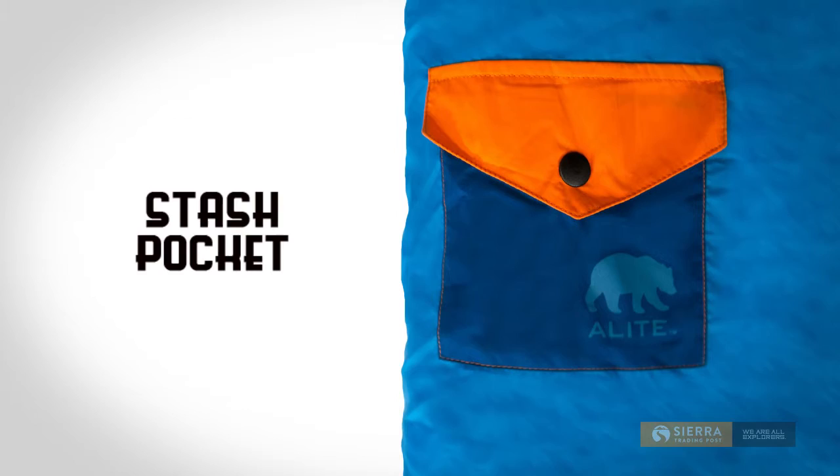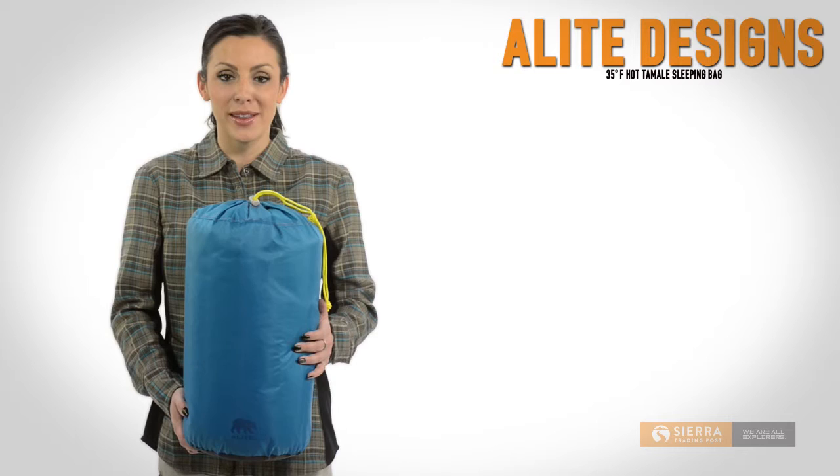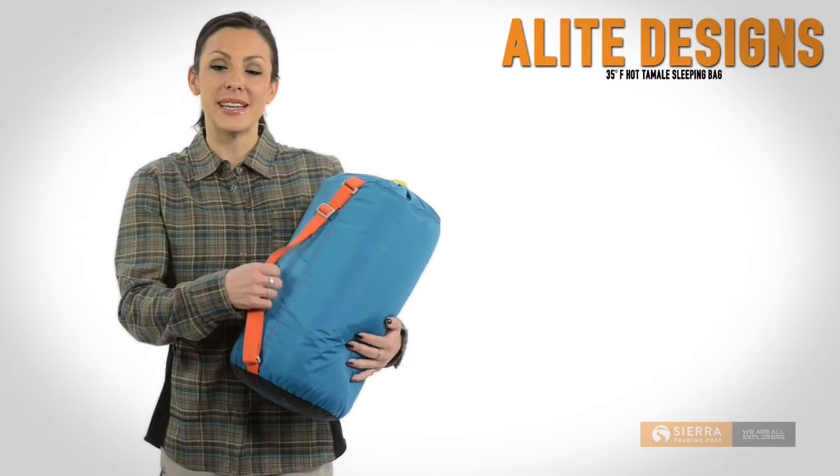And when you're all ready to pack up and go, just roll up the Hot Tamale and store it in the included stuff sack. The adjustable handle makes it easy to carry back to your car.